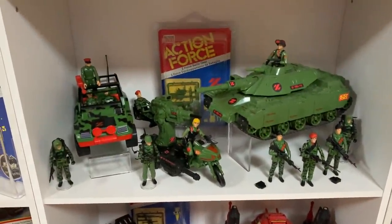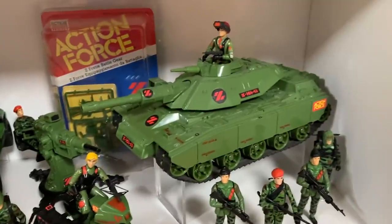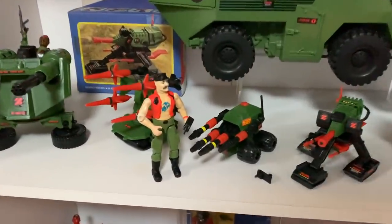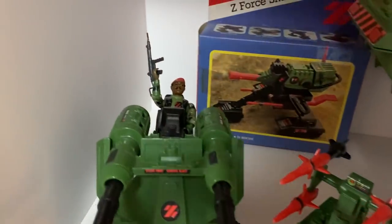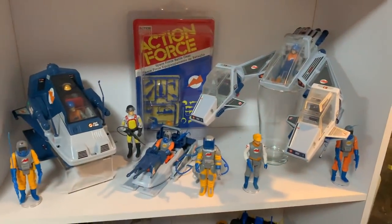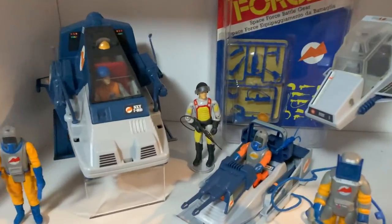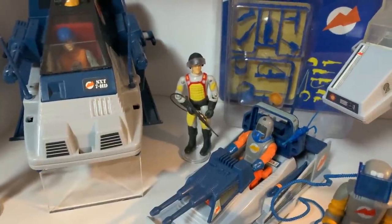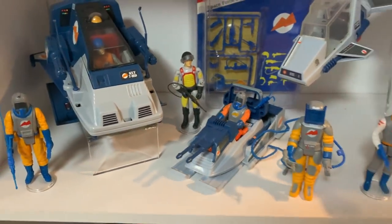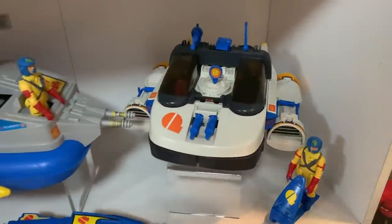Here we've got some of the Z-Force figures — the first wave from 1983. You've got Quarrel on the rapid fire motorcycle, the main battle tank, a few more characters, and then the 1984 selection. There's the infamous Gaucho figure and Jammer on the Whirlwind. And here we have the Space Force — all the Space Force vehicles and characters. That guy at the back is a custom of one of the Special Weapons Force figures, an unreleased team for Action Force. Down here, the Q-Force — the smallest team but with one of the coolest vehicles, the Sea Lion. I love that toy.